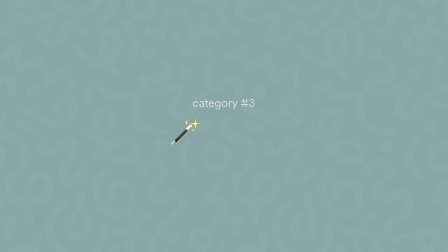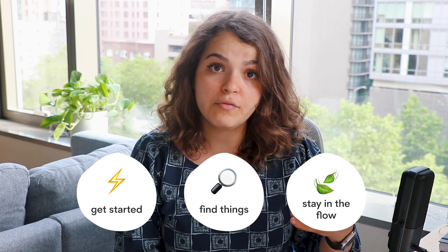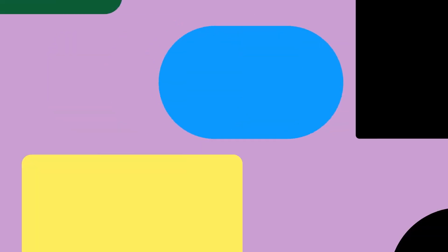The next category, which is one we were all expecting, is AI. Figma is continuing to build new features that include AI in the design process. They're launching specific functionalities to help you in three main stages: getting started, finding what you need, and staying in the flow. For getting started, the new AI feature will receive a prompt from you and generate a first design for you to start working with.